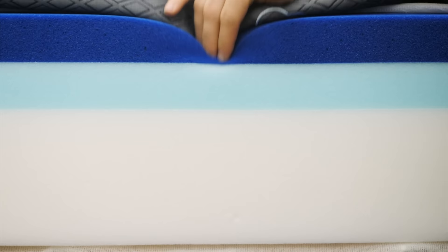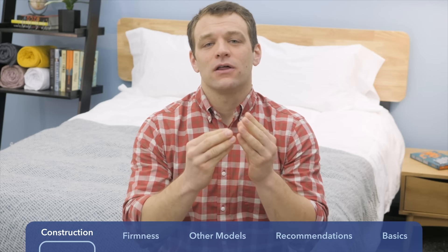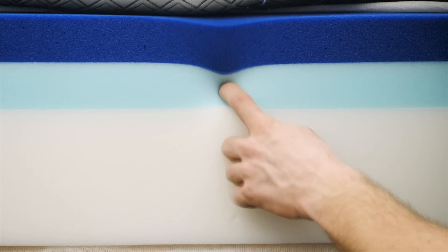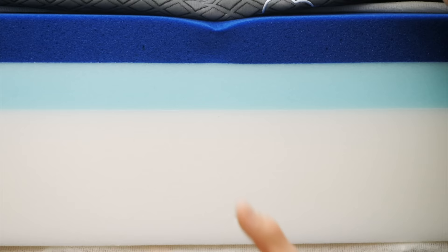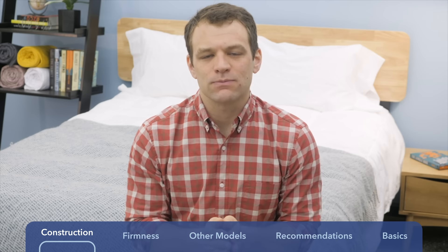The gel memory foam allows you to sink in and gives you that contouring feeling around your body to provide pressure relief. The gel infusion helps draw heat away from the sleeper so you can sleep a bit cooler. Below that is a transition layer of two inches of polyfoam — a little firmer than the foam above it, providing cradling support with a quicker response to pressure so you won't feel stuck. The base is a six-inch layer of high-density polyfoam, firm and quick to respond, providing support and giving the Puffy its shape.